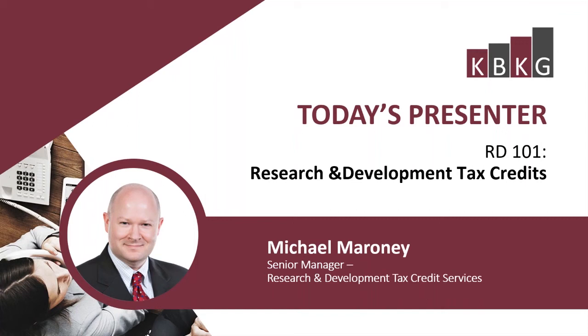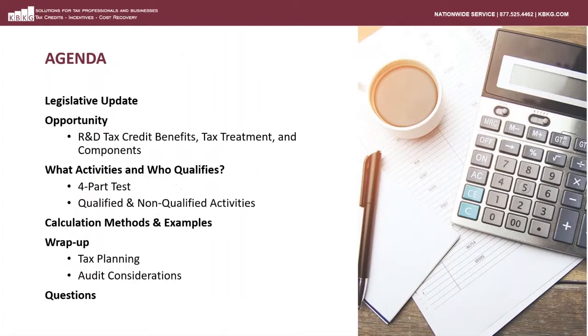I'd like to now turn the presentation over to our speaker. Good morning and good afternoon, everyone. What I'd like to do is first walk you through the agenda we're going to be covering on today's webinar. We're going to start with a brief legislative update. Next, I'll discuss the R&D credit opportunity. Then we're going to cover the tax definition of research and development activity. I'll explain the two federal calculation methods and walk through a couple of examples to show the mechanics. And then we'll wrap up by discussing tax planning and audit strategies.